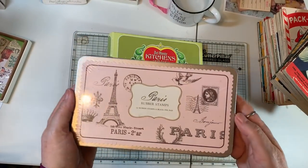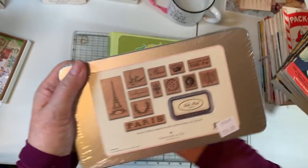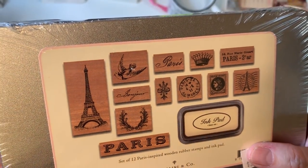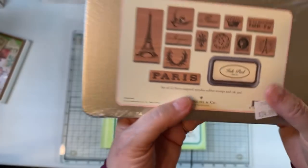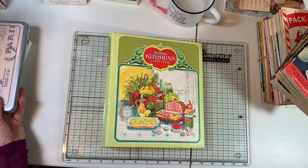And look what I found! I was so excited — I found some Cavallini stamps, and they just have really, really fun stamps in them. It just says Paris Rubber Stamps and they're Cavallini and Company. So that's fun. We'll be having ourselves a play with those soon.